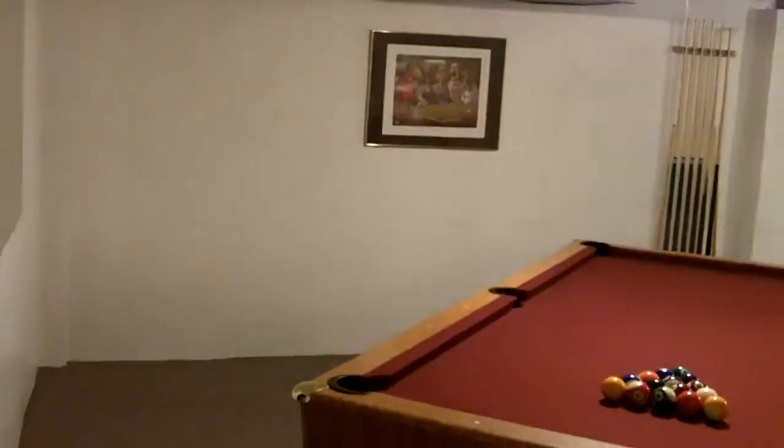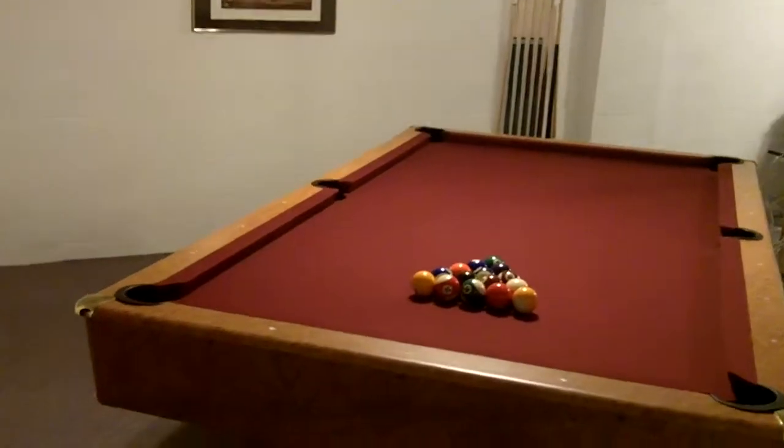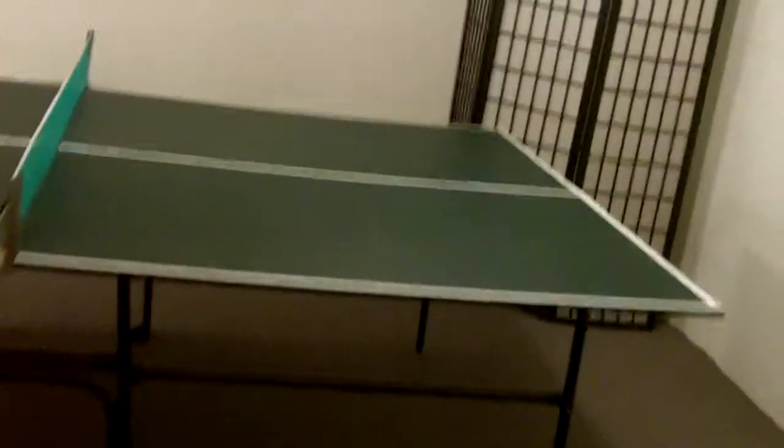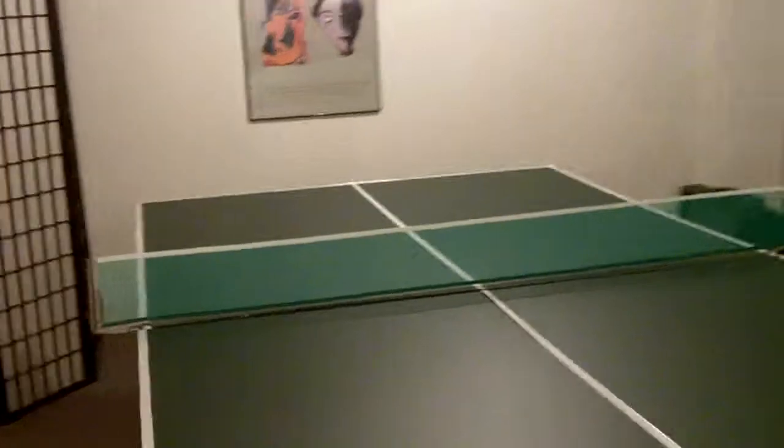This home really is well-maintained — it's move-in ready and priced very well for this neighborhood. The pool table stays. Just a great place to entertain. If you've got kids, it's a good place to have them and invite their friends over so you can keep an eye on them.